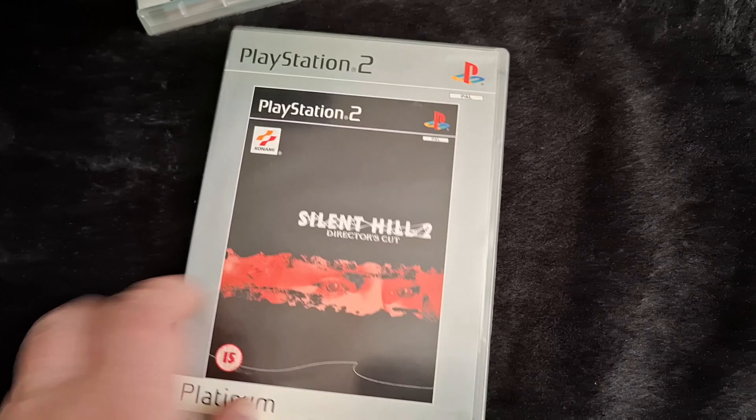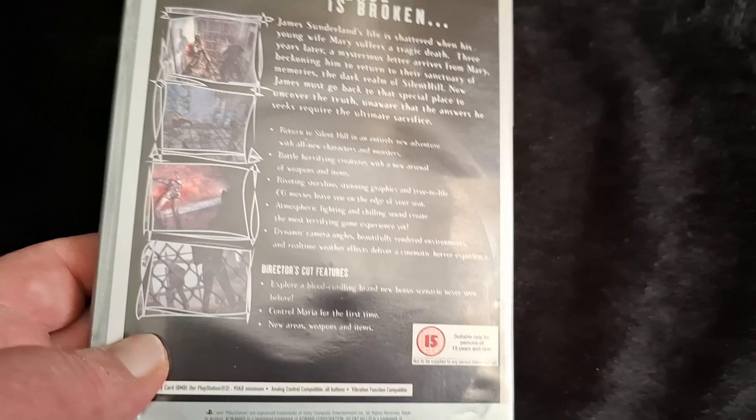Got a few PS2 games. LA Manager 2007 - I paid 50p for this about three or four weeks ago, complete and in nice condition. Street Fighter EX3 was a pound at the boot as well - complete. I just pipped my mate to it as I approached the table and spotted it; he sort of did the same but I just got there before him.